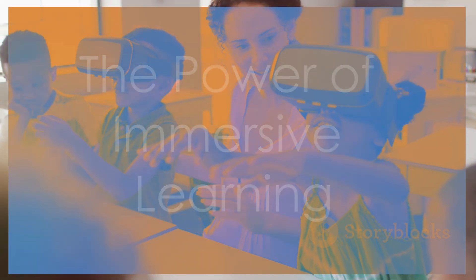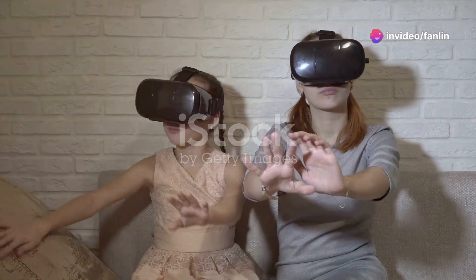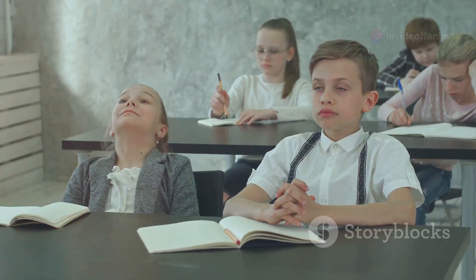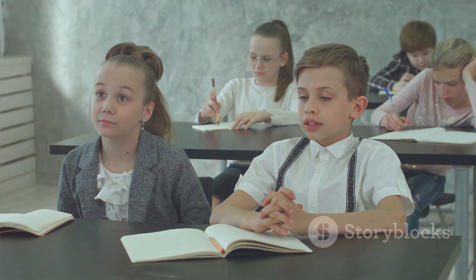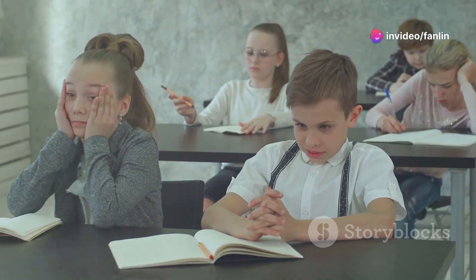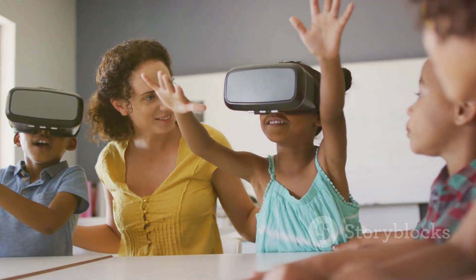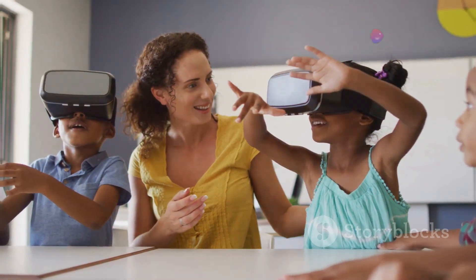The power of immersive learning. The idea of immersive learning is rooted in the concept that the best way to learn a language is to be surrounded by it. Traditional methods like textbooks and classroom instruction are often insufficient because they lack the real-life context and engagement that immersive experiences provide. By using VR technology, we can simulate the experience of being in an English-speaking country, making language learning more natural and enjoyable.